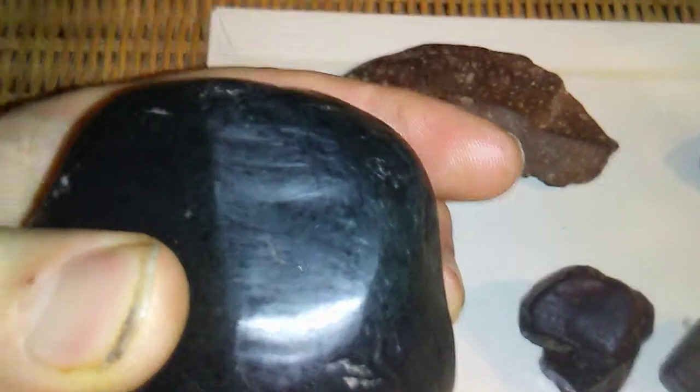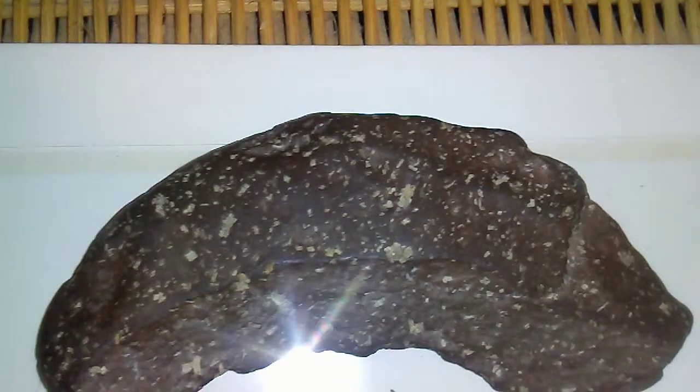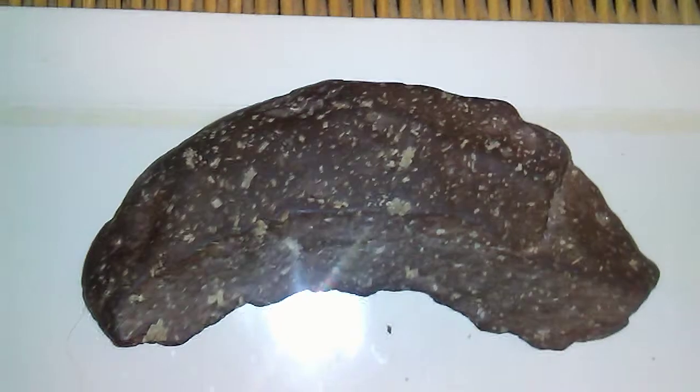Now here is a Martian meteorite found in southern Arizona. I believe it's a meteorite because I've never seen a stone like this before. I really want your opinion on this, people. Please help me identify this. Thank you YouTube. Goodbye.